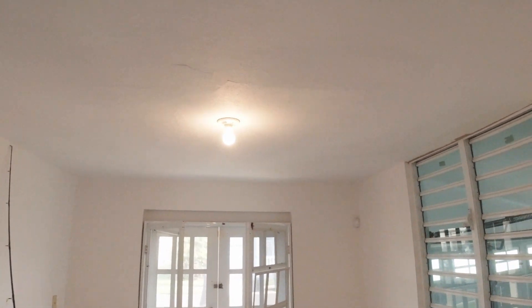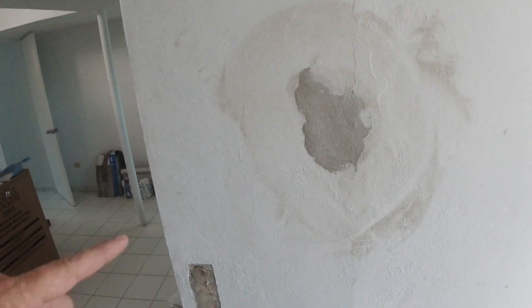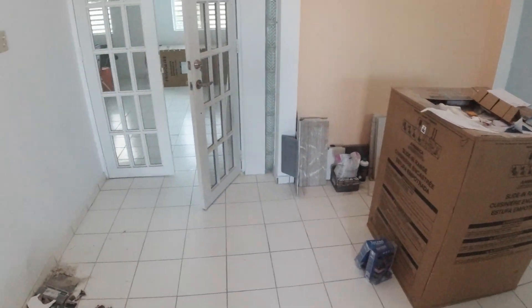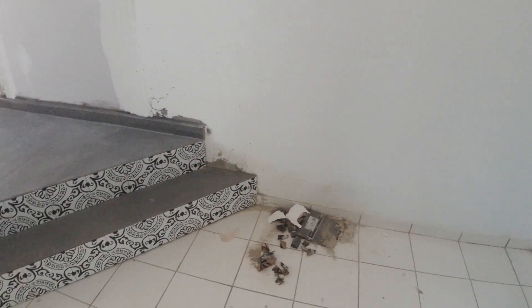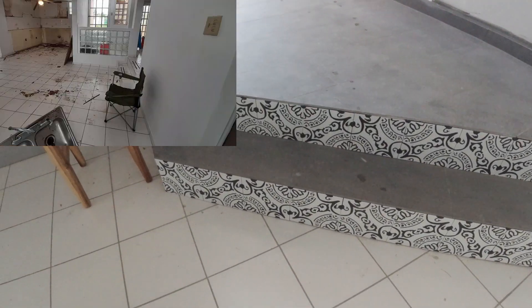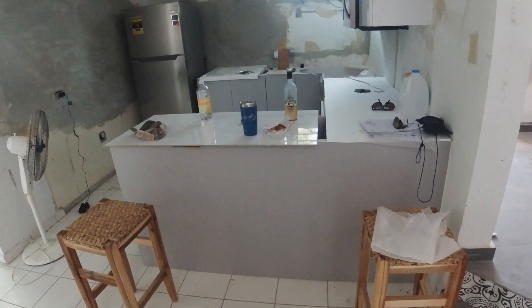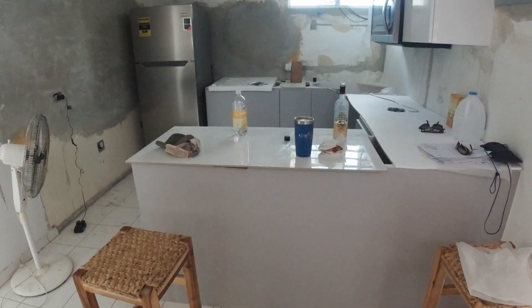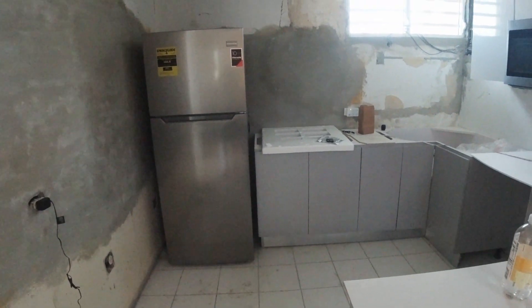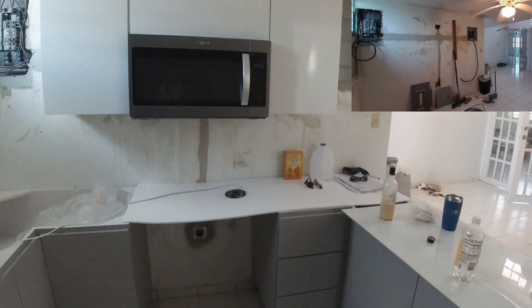We got new lights coming to replace these. And we did this little decorative element on the stairs, which I think looks cool — this just got done actually, first time we've seen it. Our kitchen cabinets got installed, but one major problem: they are the wrong color.